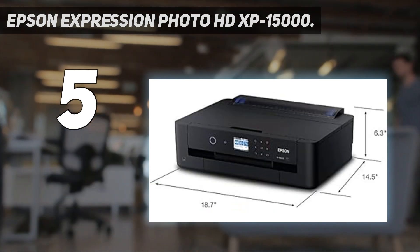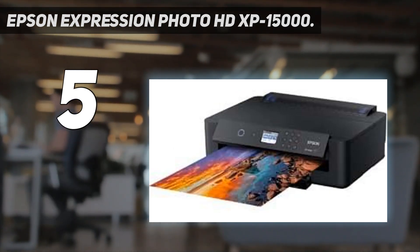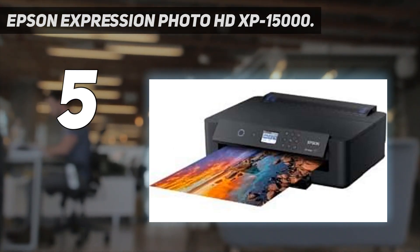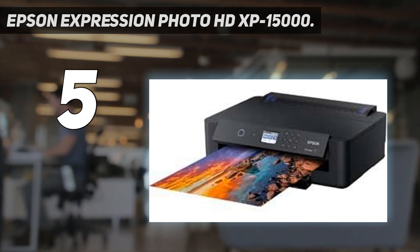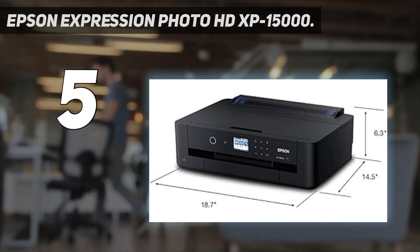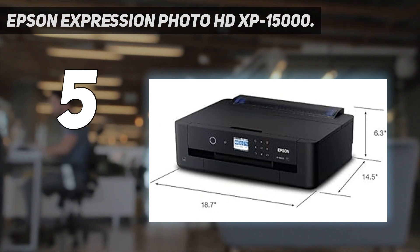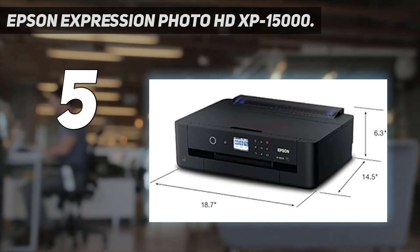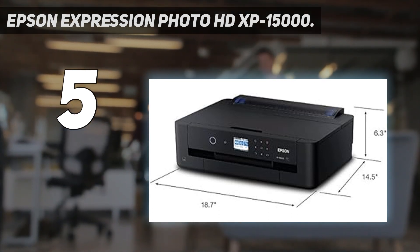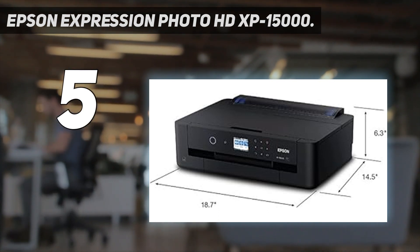Overall, the print quality of the XP15000 is solid, but we have a couple of critiques. Our criticisms primarily relate to the grayscale output, which sometimes produces images with poor transitions from light to dark. Even with these slight issues, the XP15000 prints grayscale output better than most printers, but not better than the top-shelf items. Lastly, we noticed this unit had more difficulty connecting with our device than other models. Still, we think the XP15000 will satisfy most photographers.